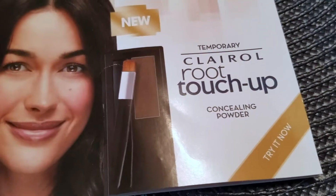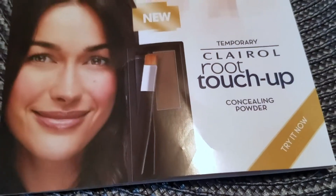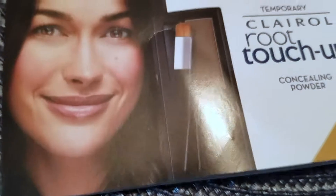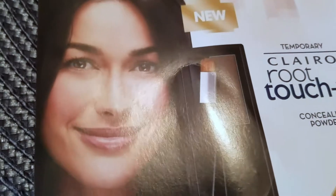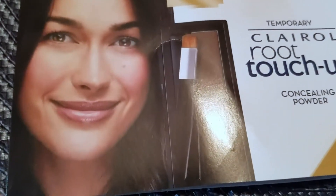Hey guys, what's going on? Just here to tell you a little bit about a product that is pretty new that I'm a really big fan of — it's Clairol Root Touch-Up. Now I'm 29, so I luckily at the moment do not need to touch up roots due to grays, but I do need to touch them up due to my color, my real color kind of coming in, because I have dyed my hair a medium brown.